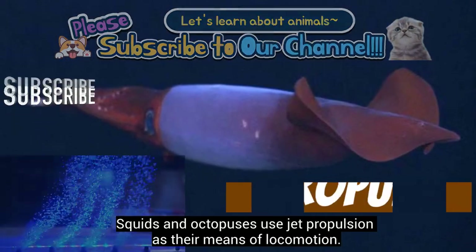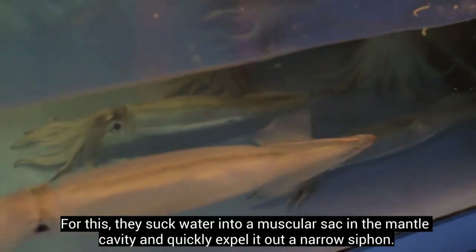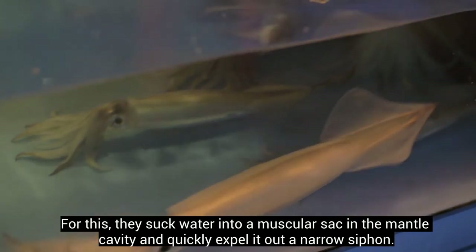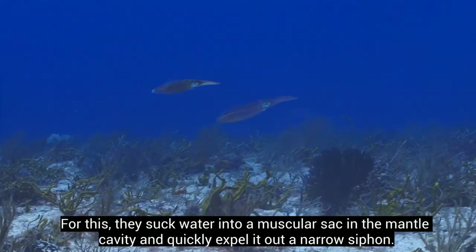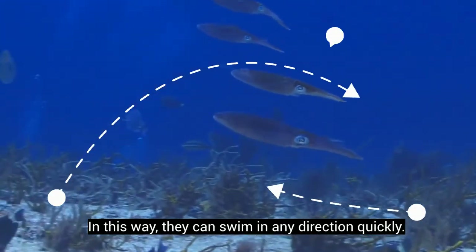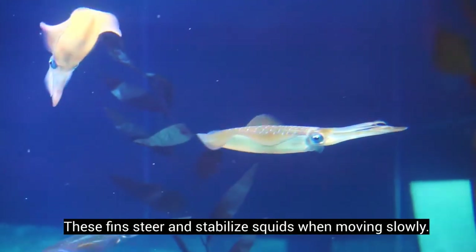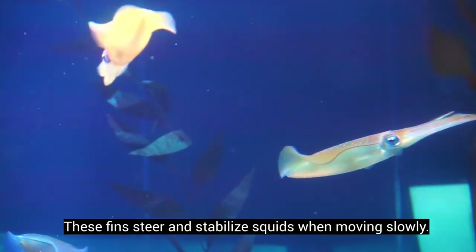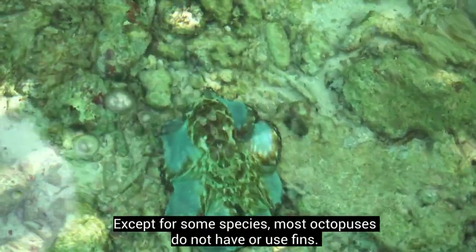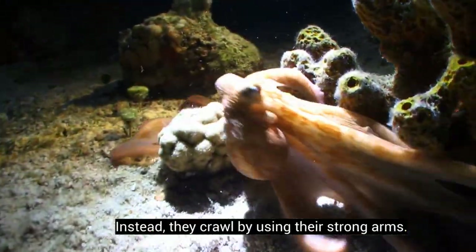Squids and octopuses use jet propulsion as their means of locomotion. They suck water into a muscular sac in the mantle cavity and quickly expel it out of a narrow siphon, allowing them to swim in any direction quickly. Squids also use fins on their heads to steer and stabilize when moving slowly. Most octopuses do not have or use fins; instead, they crawl by using their strong arms.